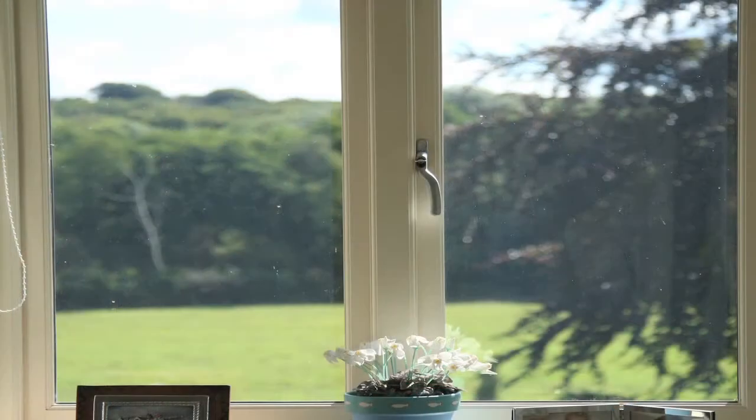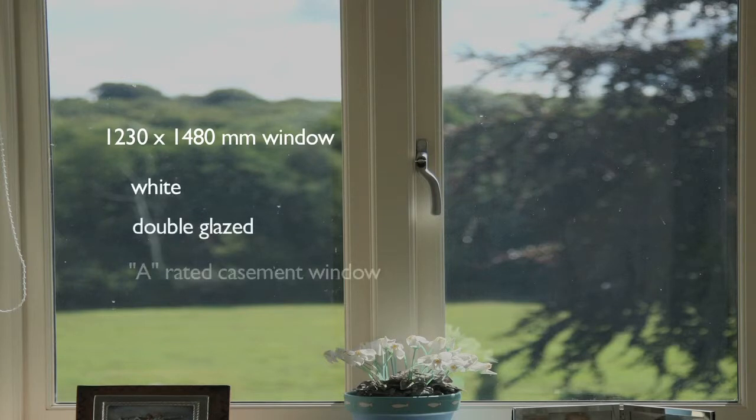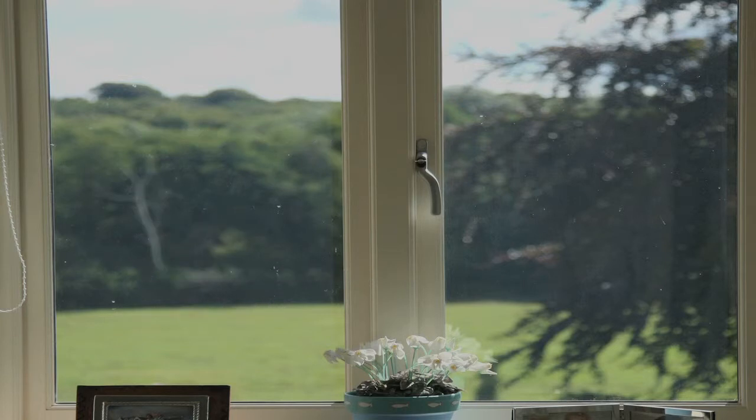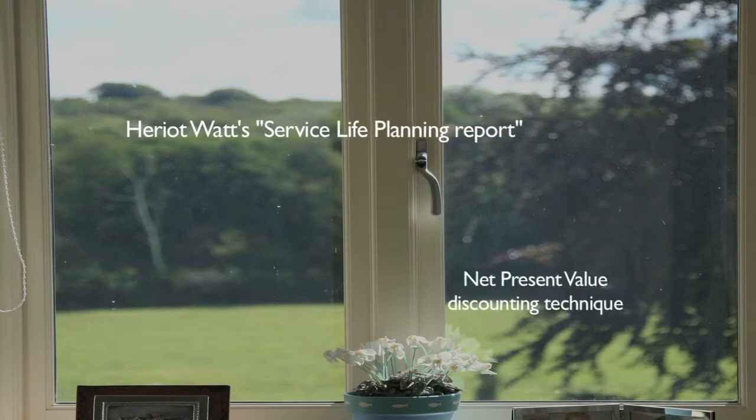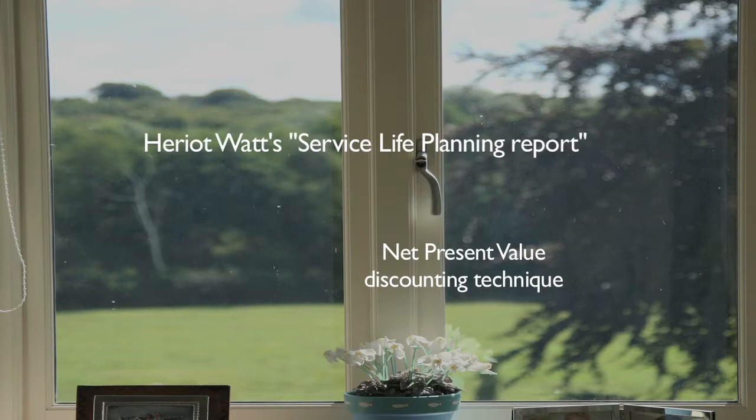This study was based on a standard 1230 by 1480 millimetre window — a white, double glazed, A-rated casement window with one opening light. Costs are based on contract prices. The study uses information from Heriot-Watt University's Service Life Planning Report and applies the standard net present value discounting technique. Zero maintenance has been assumed for the PVCU window.